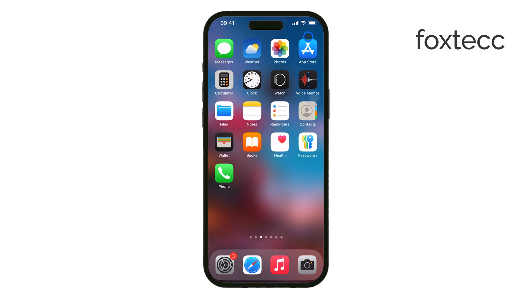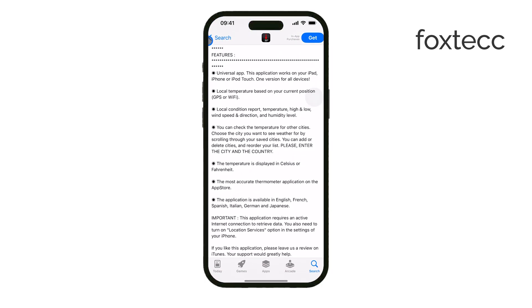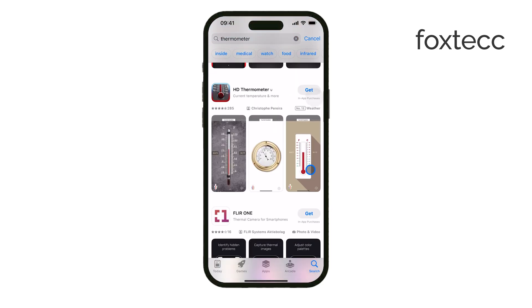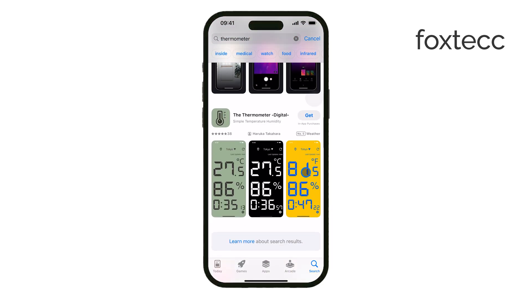So, if you want to measure room temperature accurately, the best solution is to use a dedicated thermometer and log the data on your iPhone. That way, you get real, reliable measurements instead of estimates.